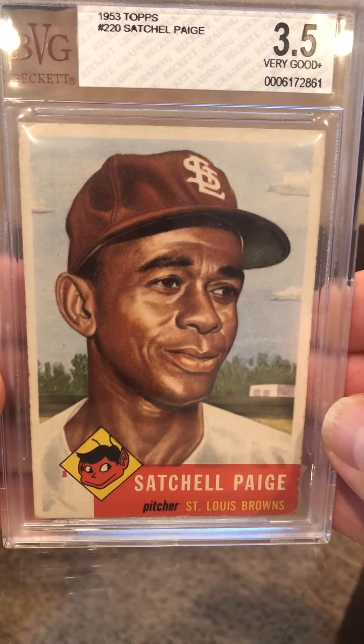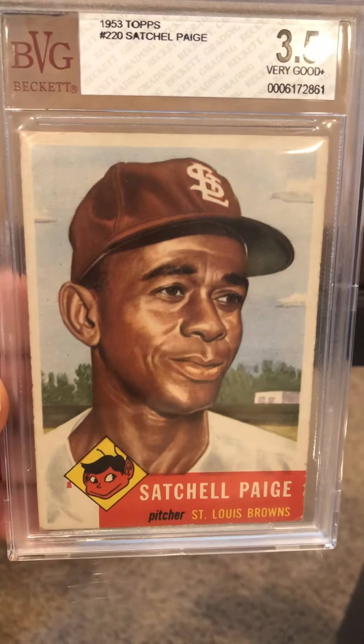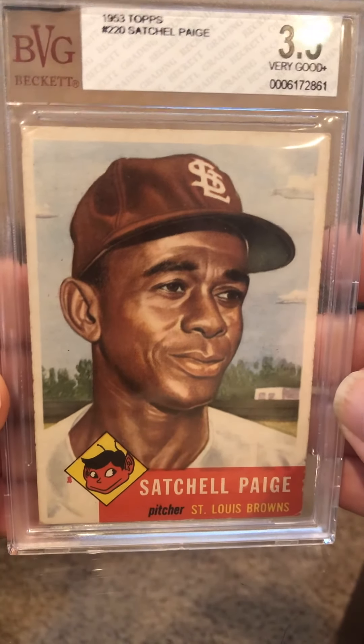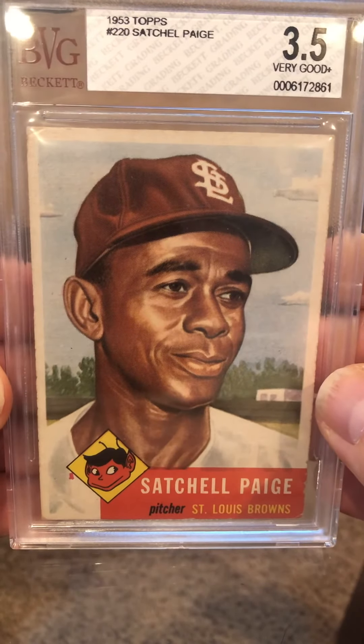I'm going to do another video here pretty soon of a case I have that I want to show you guys — it's a Berg circular case that I house a lot of my vintage cards in. Hopefully get these back in two months or less. Thanks for watching, guys. Bye-bye.